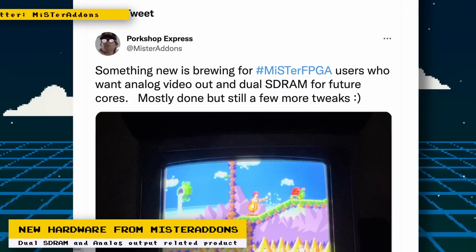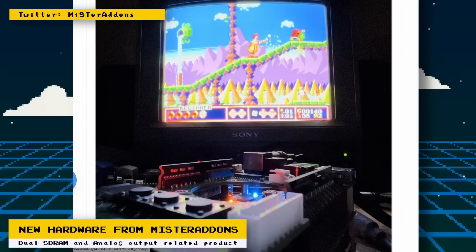Speaking of MiSTer Add-ons, he posted on his Twitter account something interesting that he's working on — hardware for dual SDRAM and analog video out. The PlayStation and Saturn cores are going to use two SDRAM sticks. While the PlayStation core can use one RAM stick, the sound will not be accurate that way, and for the Saturn core it looks like two RAM sticks will be a requirement. So this upcoming hardware should be of interest for Saturn and PlayStation fans.